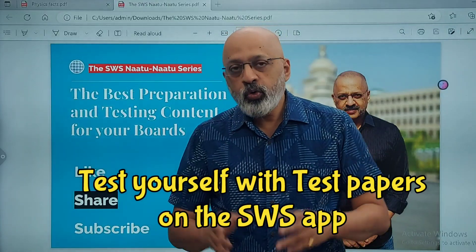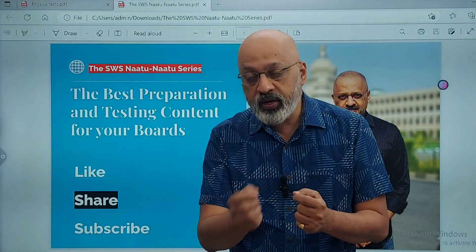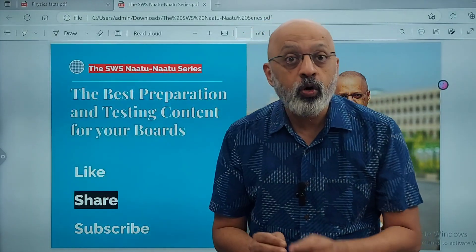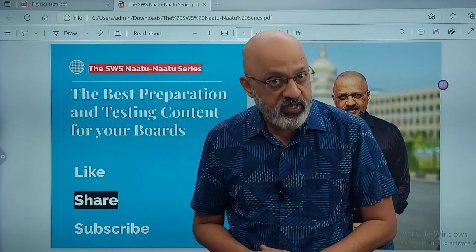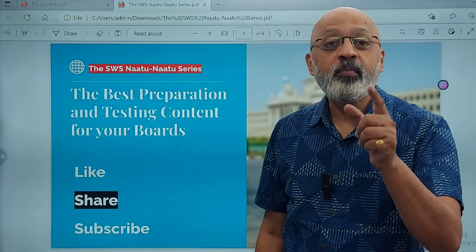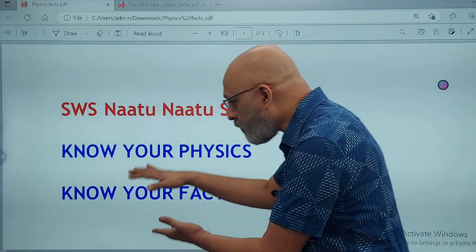Before that, you need to understand the format of the paper itself — how many marks weightage does each chapter carry. If you prepare according to the weightage, it gives you a sense of which chapter is more important. Ensure that you subscribe to the channel because there is a lot more content coming up, not just for 10th class but even for 11th and 12th class and CUET, as part of the SWS Natu Natu series.